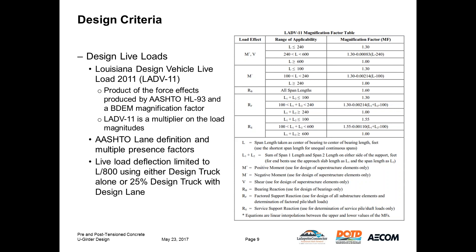LADOTD has a special live load called the Louisiana Design Vehicle Live Load 2011, or LADV11. It is a product of AASHTO HL93 loading and a magnification factor from Bridge Design Manual section 3.6.1.2. For positive moment and shear, we use a factor of 1.3 for spans less than 240 feet. For negative moment, the factor varies between 1.0 and 1.3 based on span length, using linear interpolation for spans between 100 and 240 feet. Because we have differing magnification factors for positive and negative moments, we need to define two load combinations for each strength and service combination.